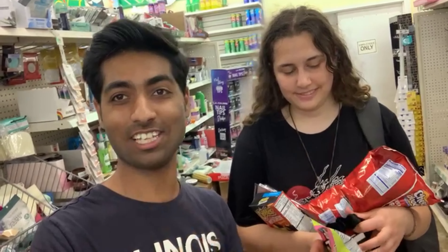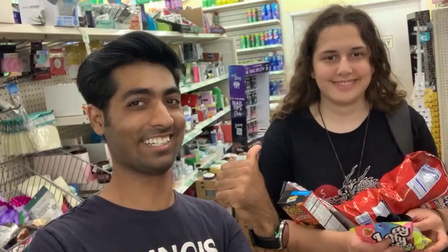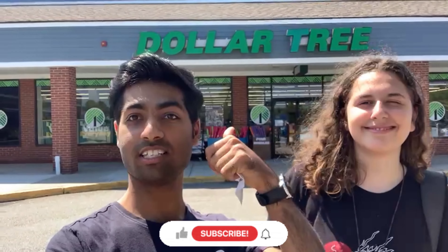In America we can get anything for $1.25 here in this store, the Dollar Tree — as you can see behind us. Whatever we bought from Dollar Tree was just $7.85 total. Our bag is full, we bought a lot of stuff, and she's already eating the Cheetos. This whole haul was $7.85! In a time when inflation is high and everything is expensive, you can still get everything here for just $1.25. If you like the video, press the like button and hit subscribe!